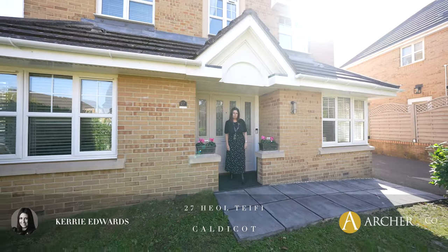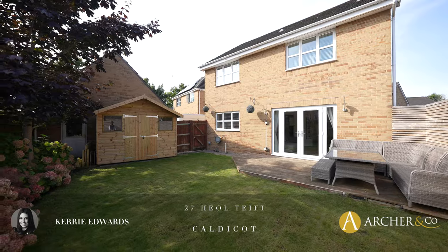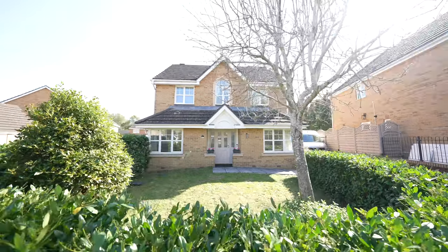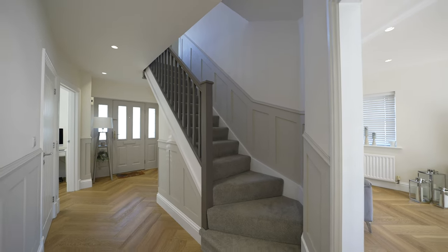This spacious detached four-bedroom property has been totally refurbished and renovated by the current owners, located on the outskirts of Caldecott Town Centre and within close proximity to the beautiful grounds of Caldecott Castle. I'd like to welcome you to 27 Heal Tifi.